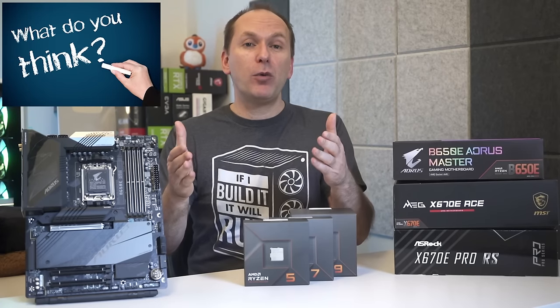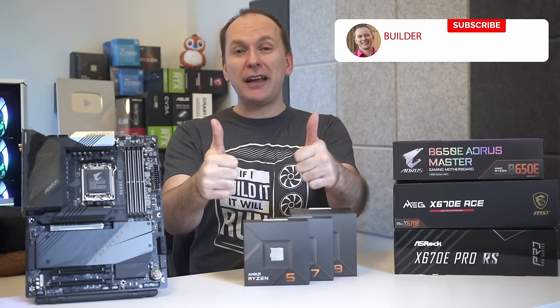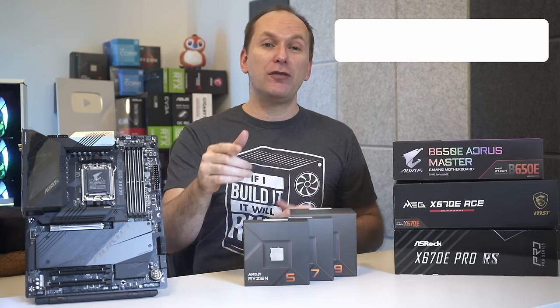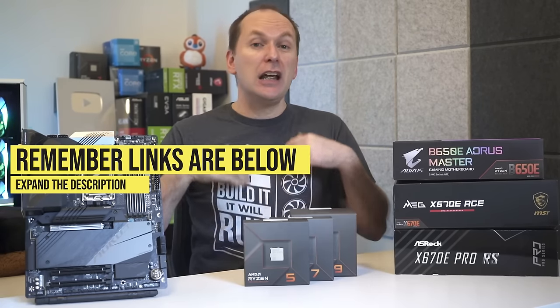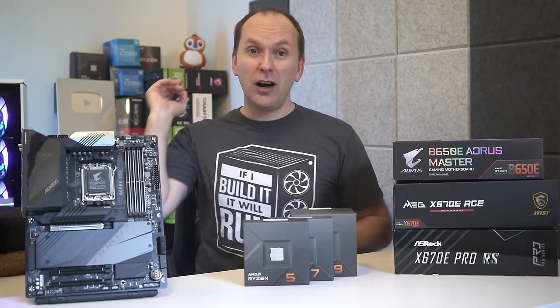Let me know down in the comments what motherboard features you often look for when buying one. If you got value out of the video, give it a like — it makes a huge difference to the channel. Subscribe and click that bell icon to get notified when we release cool content. Don't forget to check out the links to all the motherboards in the video description for pricing and availability in your region.